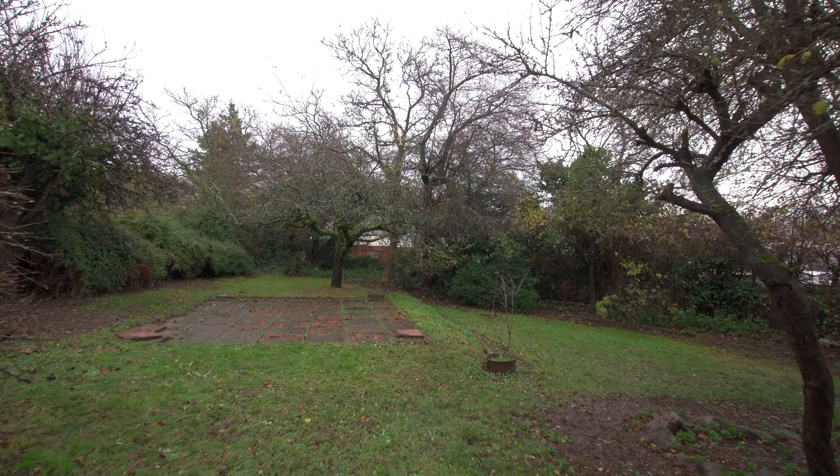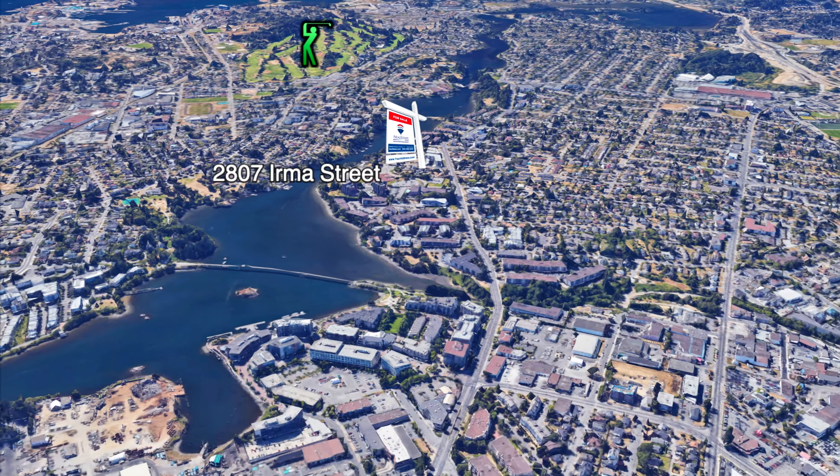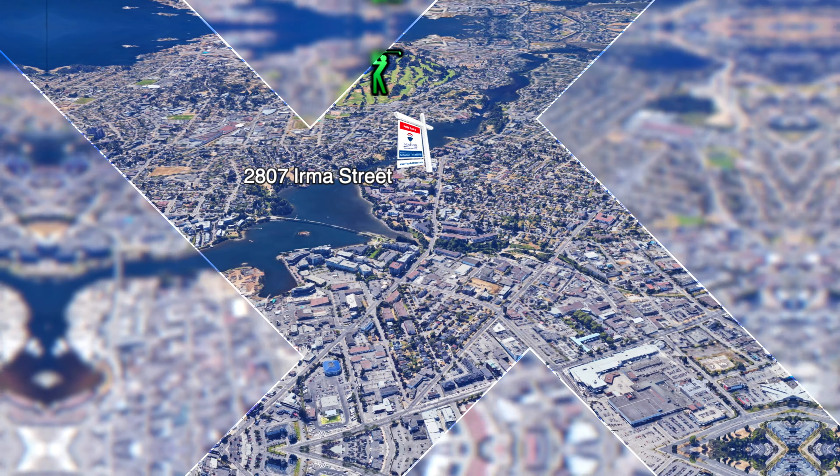Downstairs, you will find a huge third bedroom or family room with a new bathroom and an unfinished area which can easily be renovated into a mortgage helper suite with a private entrance.